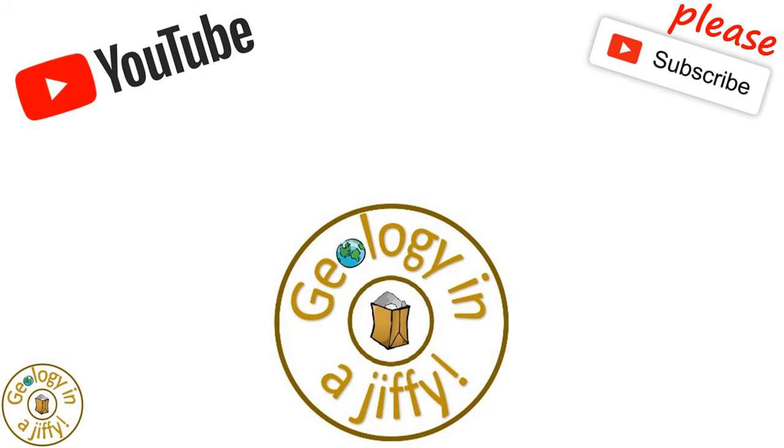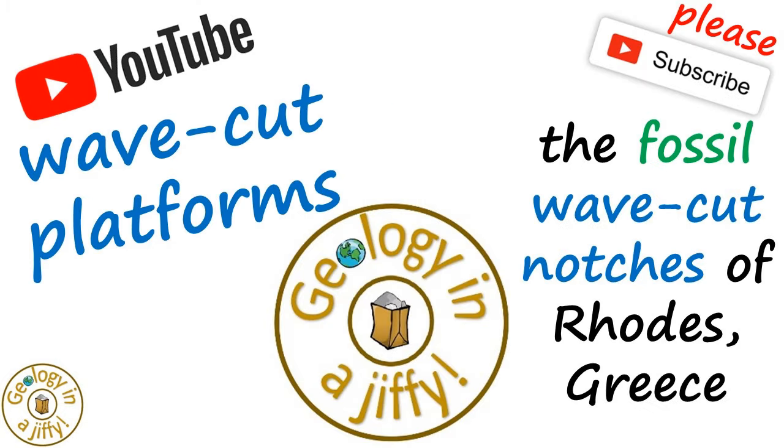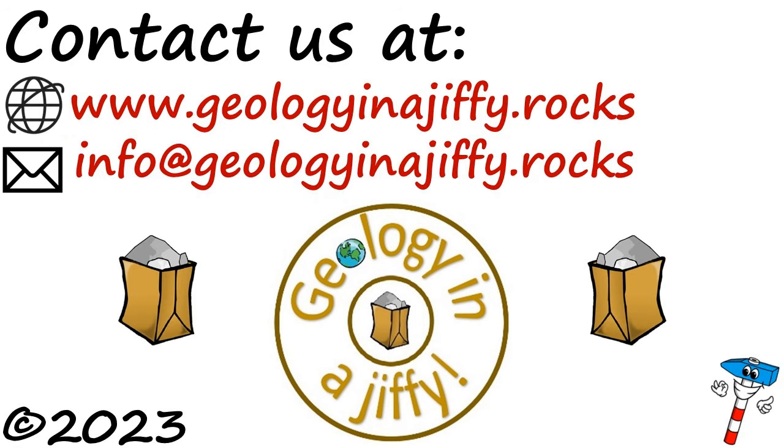Please do watch our other videos about wavecut platforms and the fossil wavecut notches of Rhodes, Greece. Please subscribe to my channel.